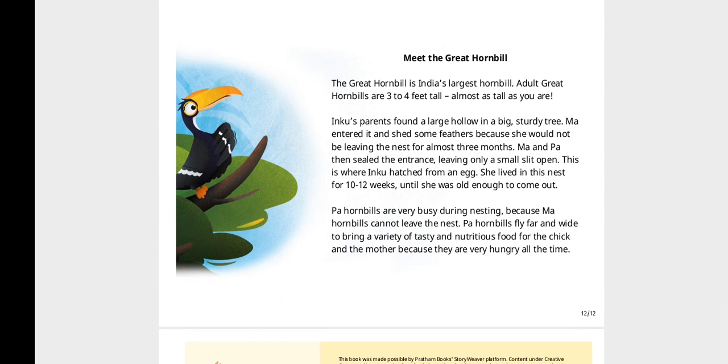Meet the great hornbill. The great hornbill is India's largest hornbill. Adult great hornbills are 3 to 4 feet tall — almost as tall as you are. Inku's parents found a large hollow in a big sturdy tree. Ma entered it and shed some feathers because she would not be leaving the nest for almost 3 months. Ma and Pa then sealed the entrance, leaving only a small slit open. This is where Inku hatched from an egg.